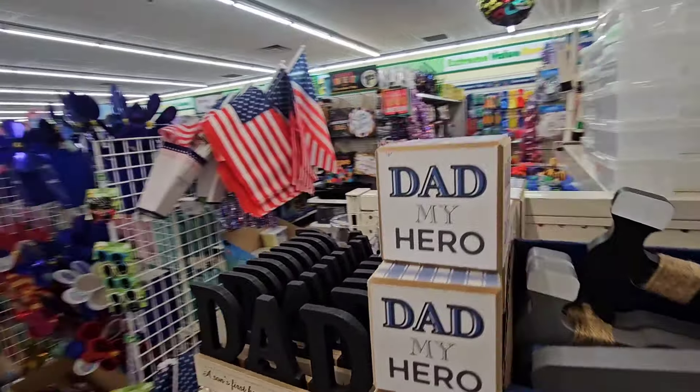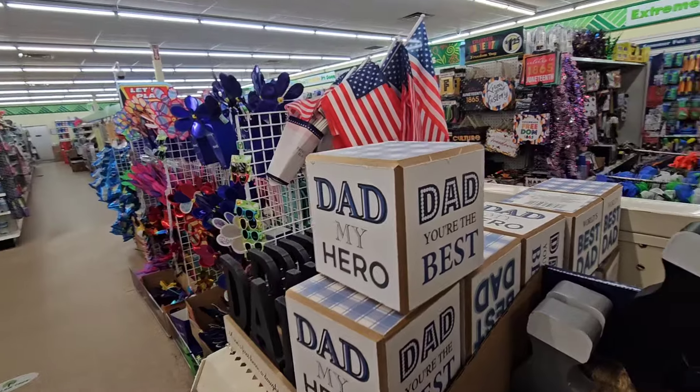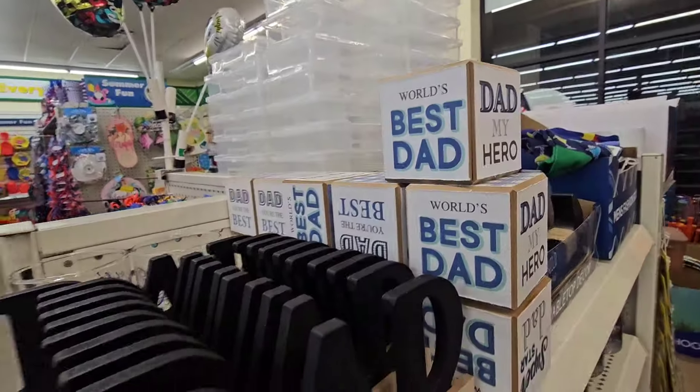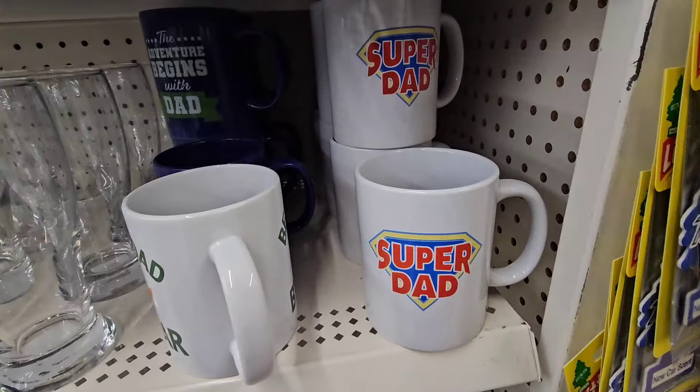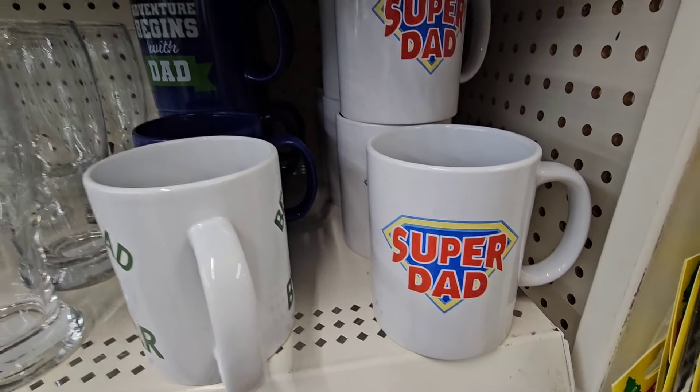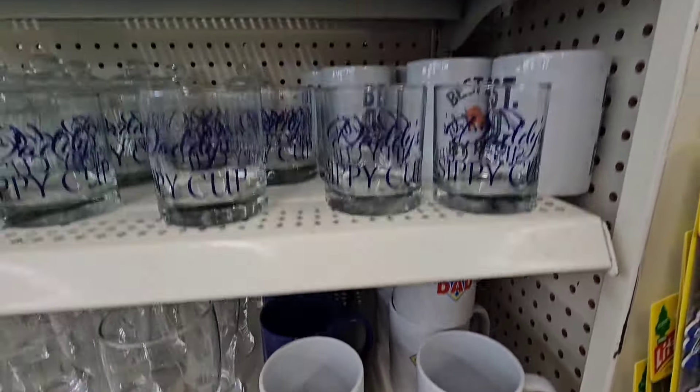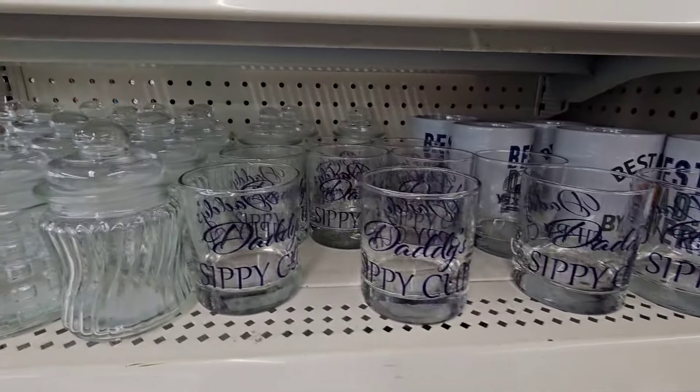These are not dice, but each side says a different thing. They have the Super Dad mug — I believe they've always had a Super Dad mug of some sort. And then there's also Daddy's Sippy Cup.